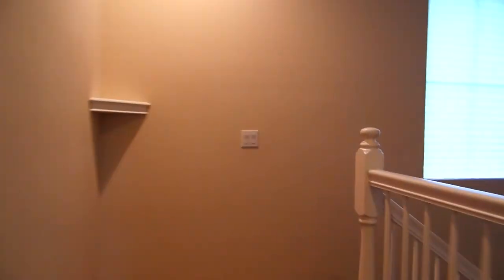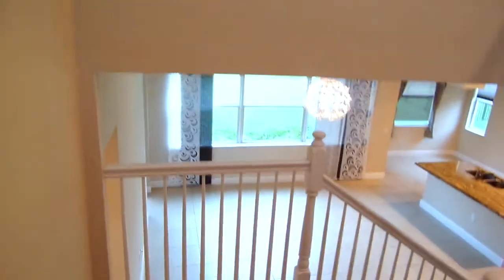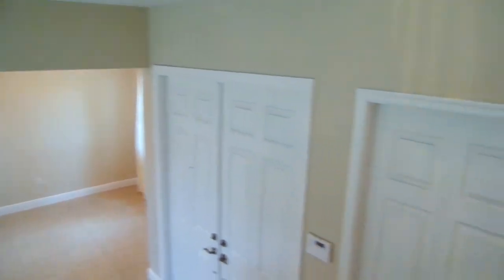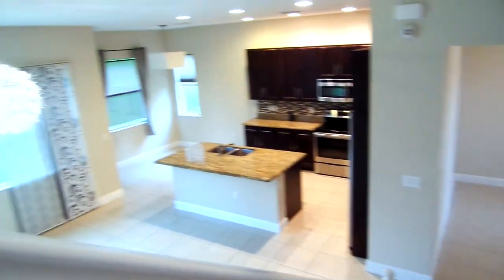Now we're going back downstairs. From the staircase you can get a visual of the downstairs.